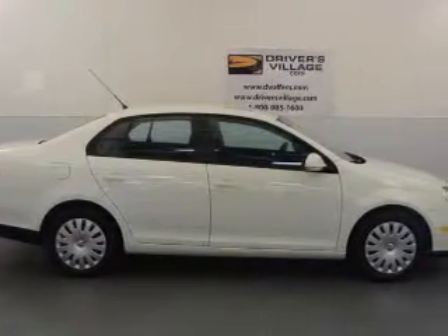For your peace of mind, this Jetta also comes with the following safety features: 4-wheel ABS, child safety locks, and daytime running lights.